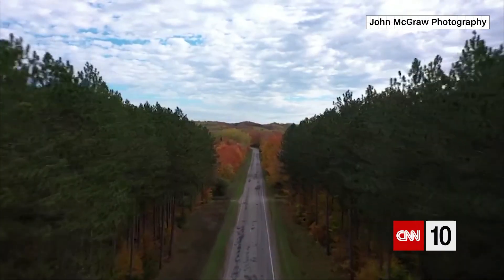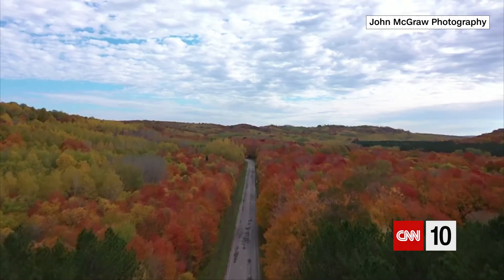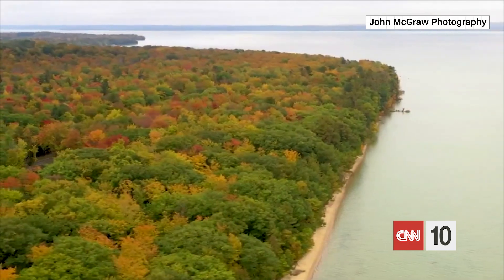So when it comes to fall, you might be thinking about colder temperatures, pumpkin spice lattes, some football, or fallen leaves. And speaking of leaves, let's take a minute to learn why they actually change color in the fall.